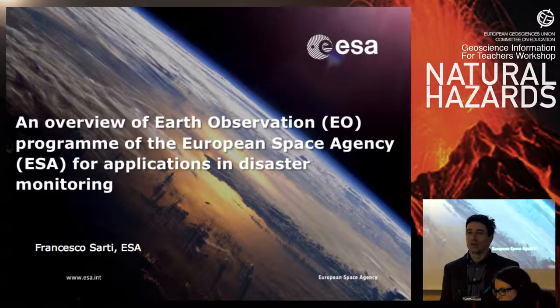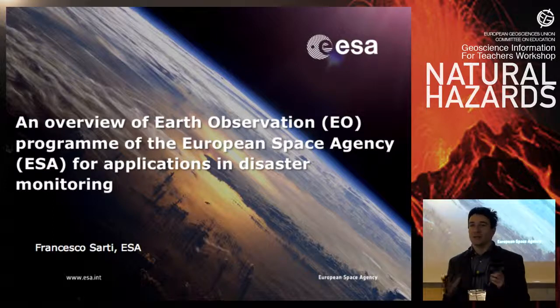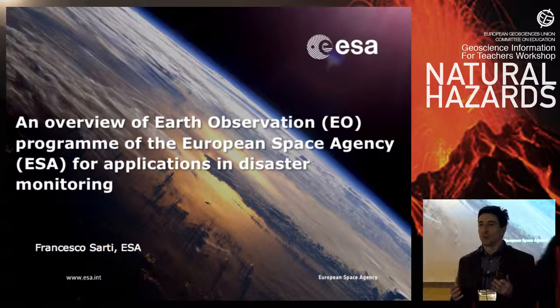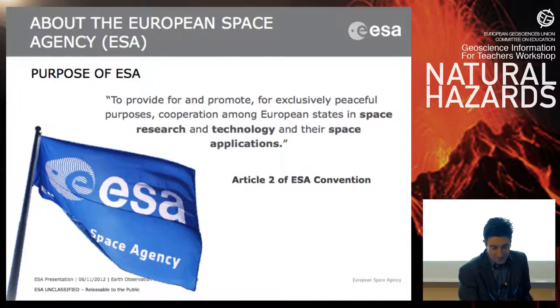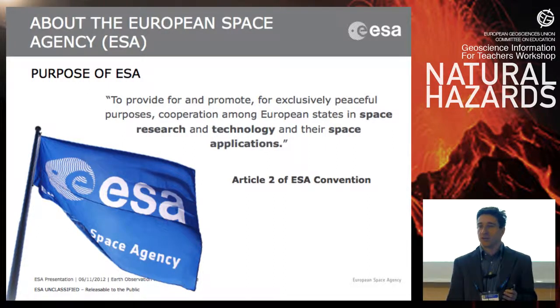I'll try to condense in 40 minutes what ESA does in Earth observation, which means studying the planet from above, from satellites, and how this observation can be used to monitor and help in the management of natural hazards. For those who are new here, I'll make a small introduction of ESA.